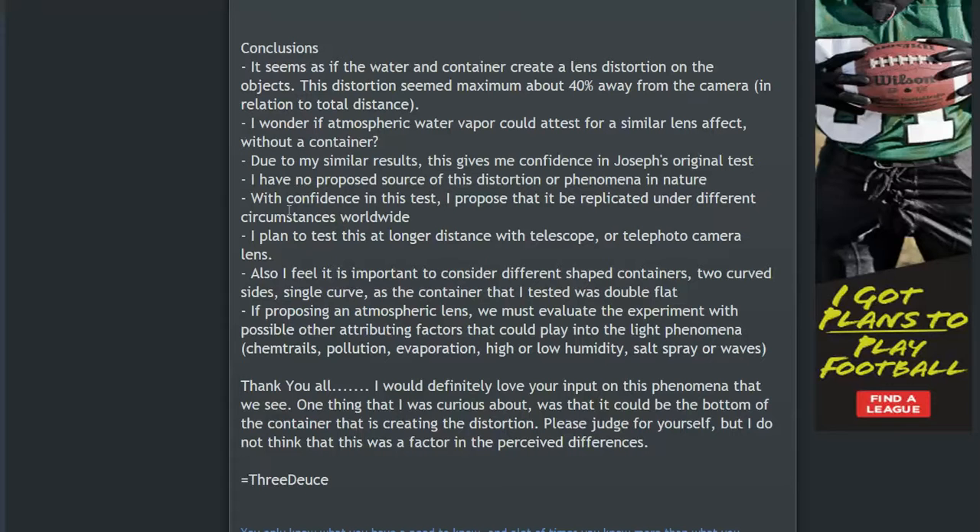I have confidence in my test — it was steady and we were just moving the lens. I do plan to test this at longer distances with a telescope or telephoto camera lens, both on tripods. For future testing, I think it's important to consider different shaped containers. This one had two flat-sided containers. I suggest using double curved sides, with both lateral and vertical curves, as well as a single-curve container where one side is flat and one side is curved — testing both with the curved side facing front and back.